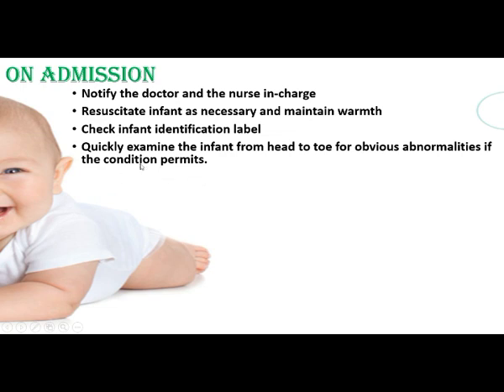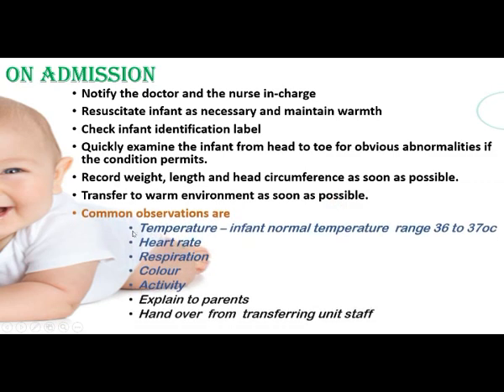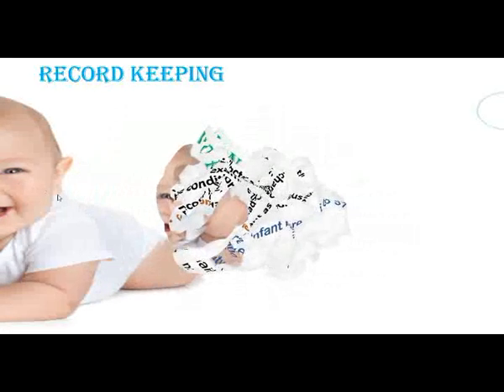Record the weight, length, and head circumference as soon as possible, then transfer to a warm environment. Common observations include temperature — normal infant temperature is 36 to 37 degrees centigrade — along with heart rate, respiration, color, and activity. Explain the baby's condition to the parents, who will be very anxious when their newborn is in the NICU, and document the handover time during transfer.